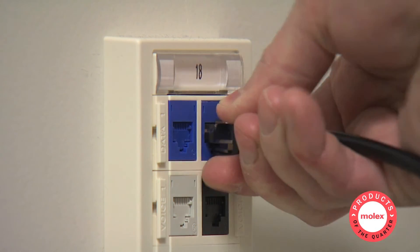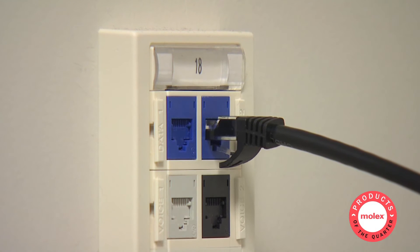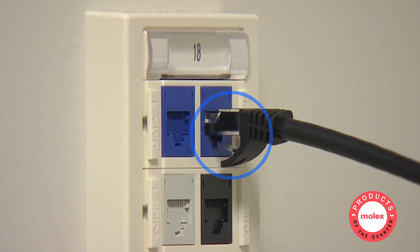Modular plugs attach to cables and feature latches for easy mating and unmating. Plug boots are available for increased strain relief and resistance to harsh environments.